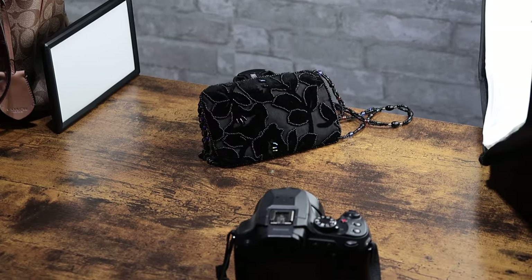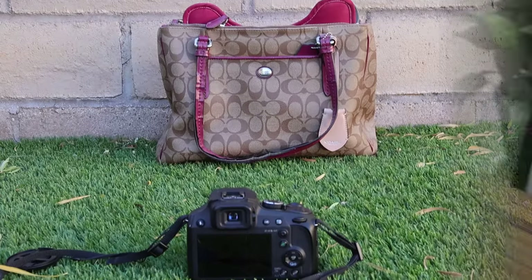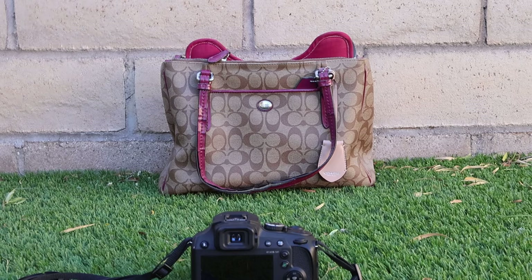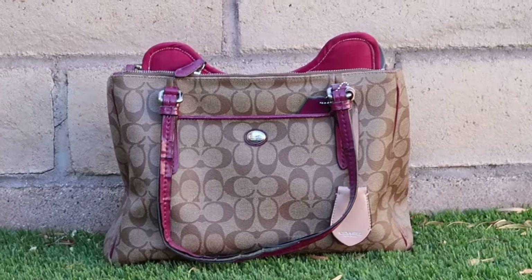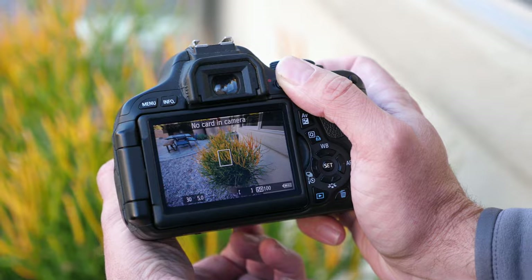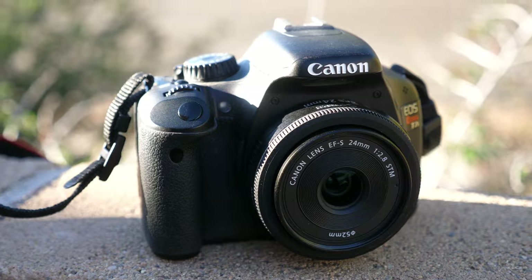The first step, no matter what you're using to take photos with, is setting up a space for your items. This might be in a bedroom, kitchen, office, or even outside, especially if it's a big item. Just make sure it's neat and tidy and not distracting if any of the background ends up in the photos. Also be aware of any natural light coming in if you're indoors, as that could affect the photos taken. It's very situational.